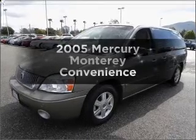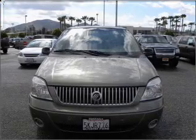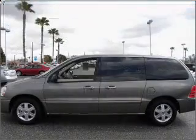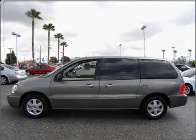Check out this 2005 Mercury Monterey. Everything you need under one roof with this great vehicle. With a solid six-cylinder engine that responds smoothly to its automatic transmission, premium wheels give a more luxurious look.